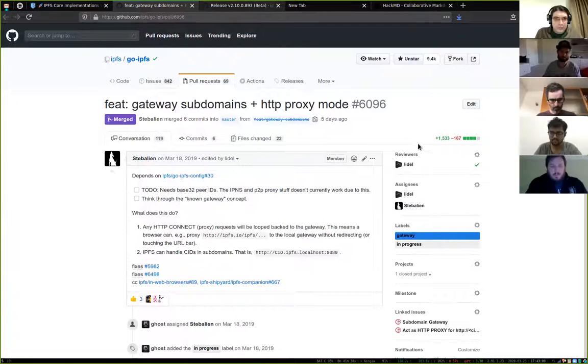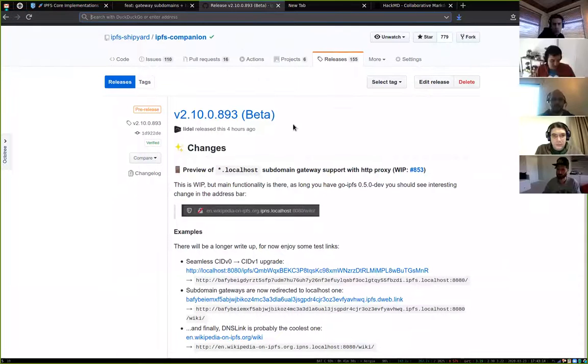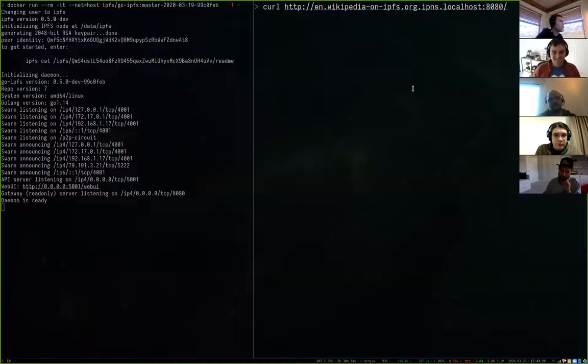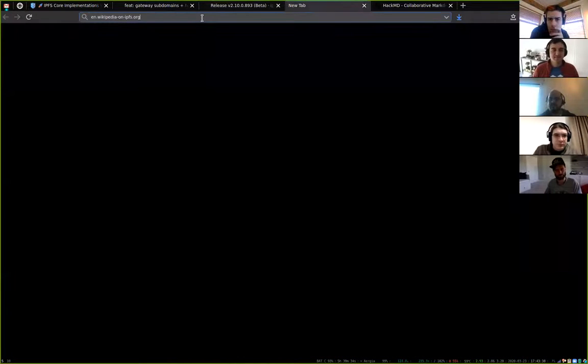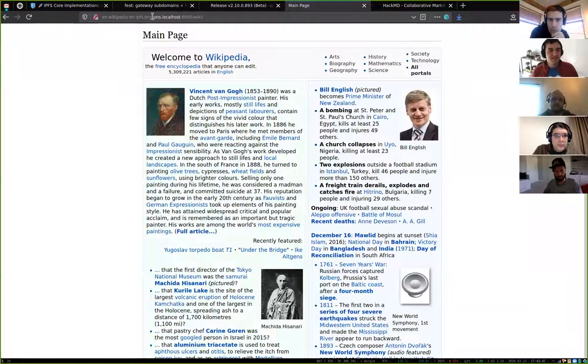The gateway main update is scheduled and on track to be included in go IPFS 0.5. I've shipped a beta of our browser extension with an initial preview of support for the localhost subdomain gateway, which works everywhere. To demonstrate that, I have a box which is not able to resolve subdomains on localhost, but I also have IPFS Companion here, and what happened is IPFS Companion sets up an HTTP proxy.